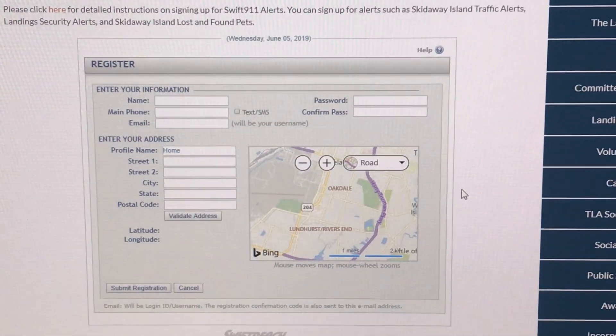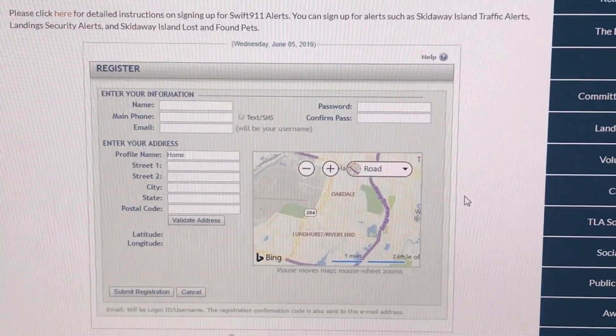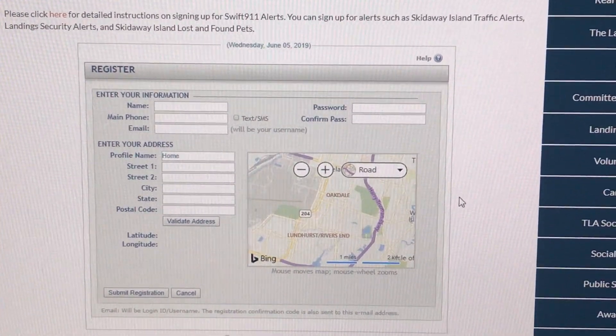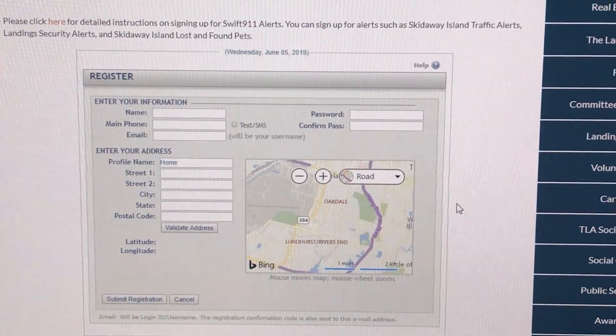Once you have received the pin number and completed the registration, you can go in and select the alerts that you want to receive. There are a variety of alerts from the Landings Association, so be sure to check all of the ones that you want. And that's it — it's that simple.